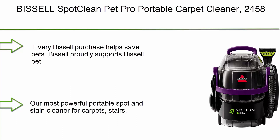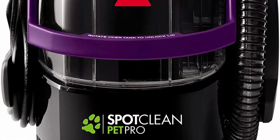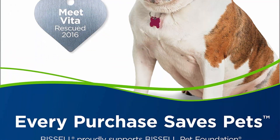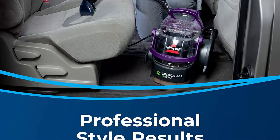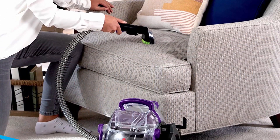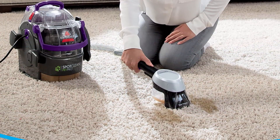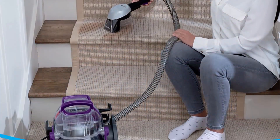Top 3: Bissell 20037 Pet Stain Eraser Cordless Portable Carpet Cleaner. Every Bissell purchase helps save pets. Most powerful portable spot and stain cleaner for carpets, stairs, upholstery, auto interiors, and more. Combines superior suction, scrubbing action, and professional cleaning solution to remove stubborn pet stains, embedded dirt, and more. Provides a deep clean with professional-style results. Permanently removes tough pet stains with the power of OxiClean.